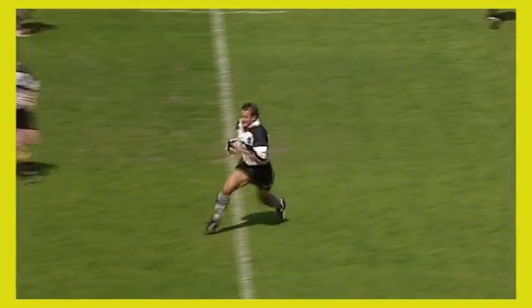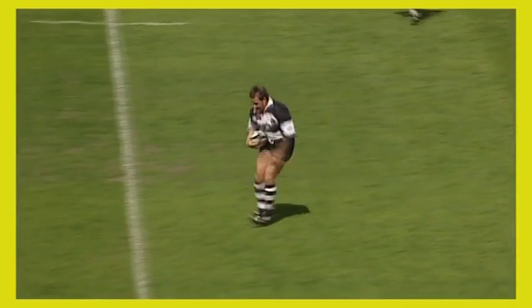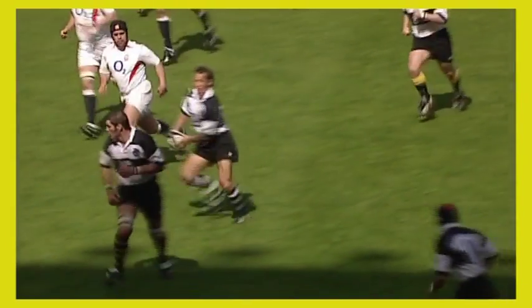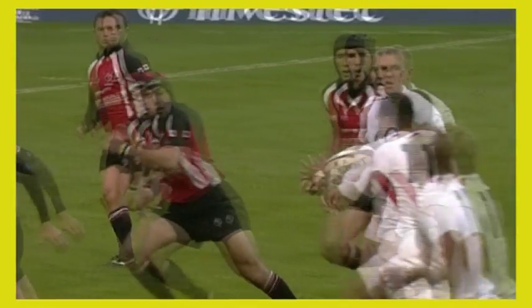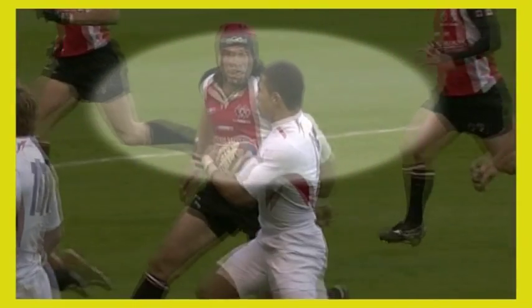The change of pace is one of the core running skills in rugby. A well-executed change of pace can take place some distance from an approaching defender, and should be part of every player's skill set. It is a way of causing a defender to check, allowing the attacker to then take advantage of the momentary delay to outpace the defender.